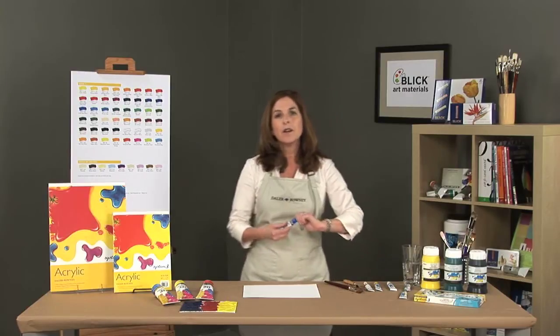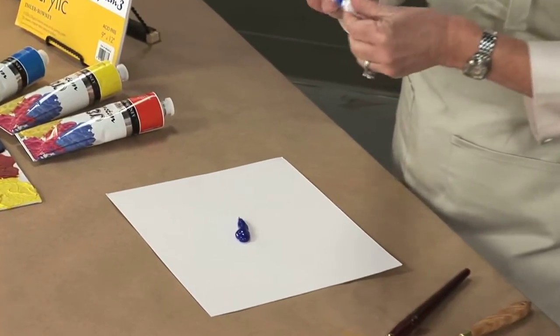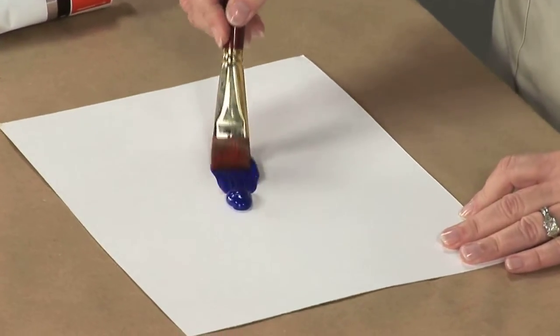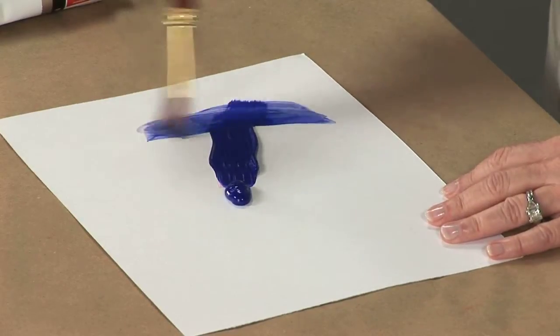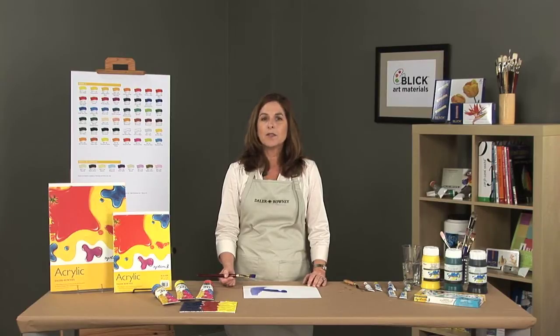System 3 is a student grade acrylic at a low price. These are soft-bodied acrylics that offer all the lightfastness, covering power, and permanence of a professional grade acrylic. System 3 can be thinned with water to create a transparent wash or glaze. Painting will dry in a few hours depending on the thickness of the paint. That combined with an easy clean-up make this an ideal alternative to oil. All System 3 paints have a 3 or 4 star permanence rating, with the exception of the fluorescents.